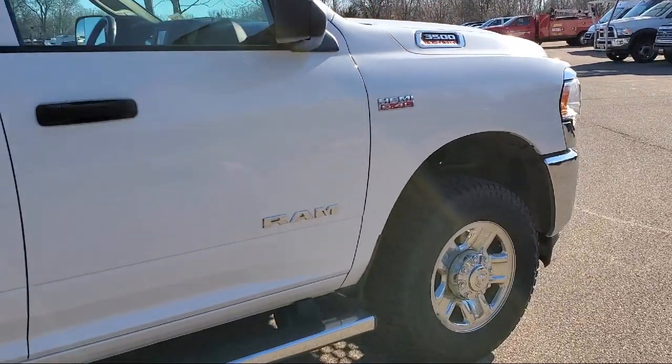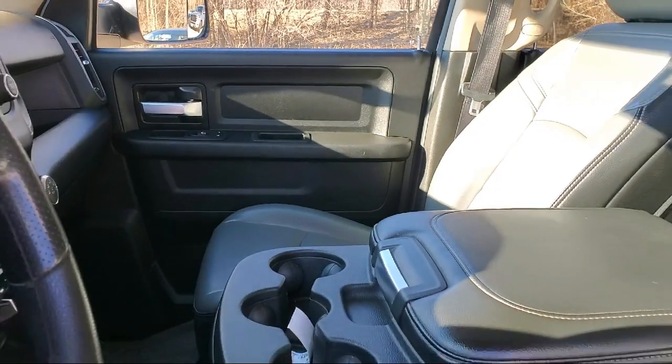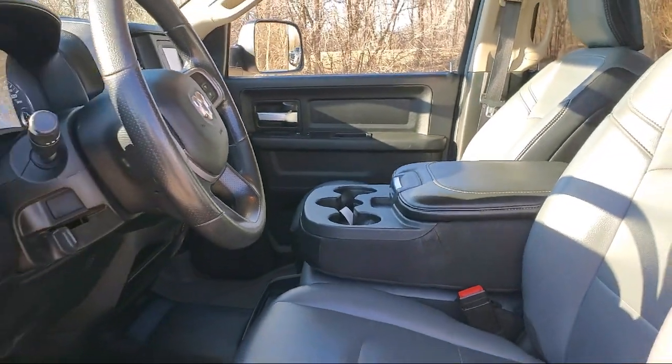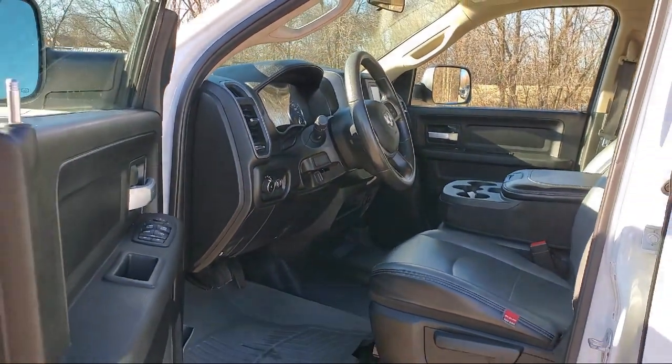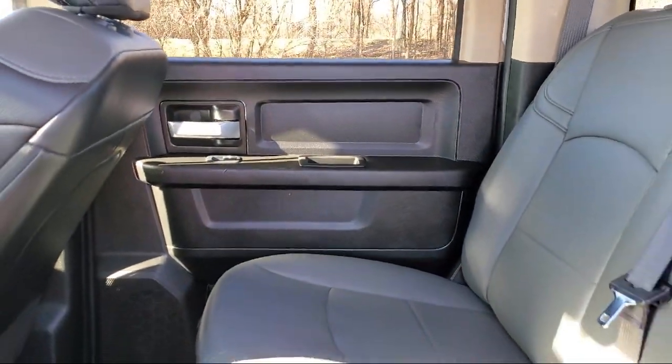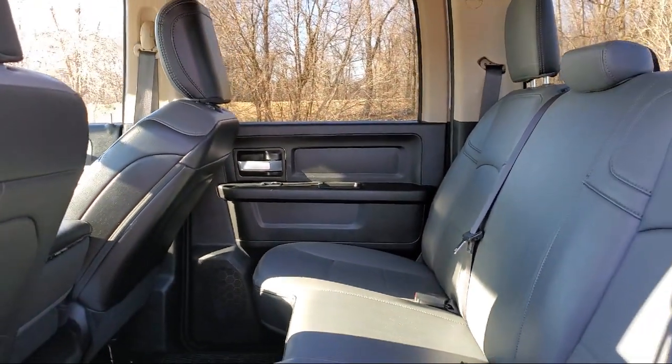Here at Kuhn Rapids Chrysler Dodge Jeep Ram, customer service is our top priority. Our friendly and experienced staff will make the transition into your next vehicle as smooth as can be. We provide a complete customer care experience, and our knowledgeable no-pressure staff can help you drive home in a vehicle that is just right for you.